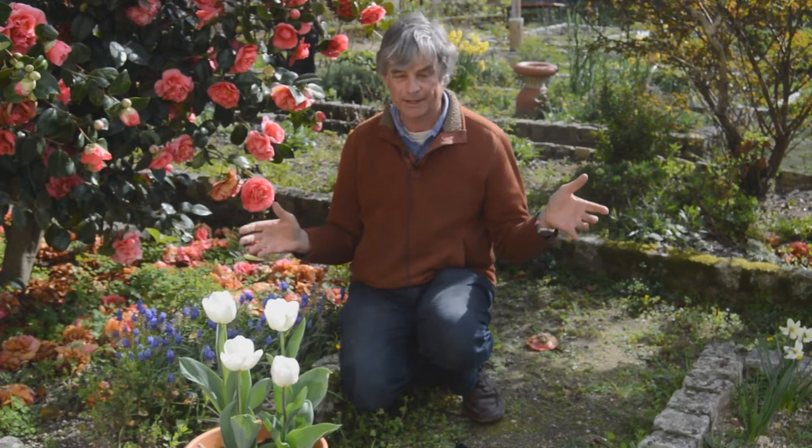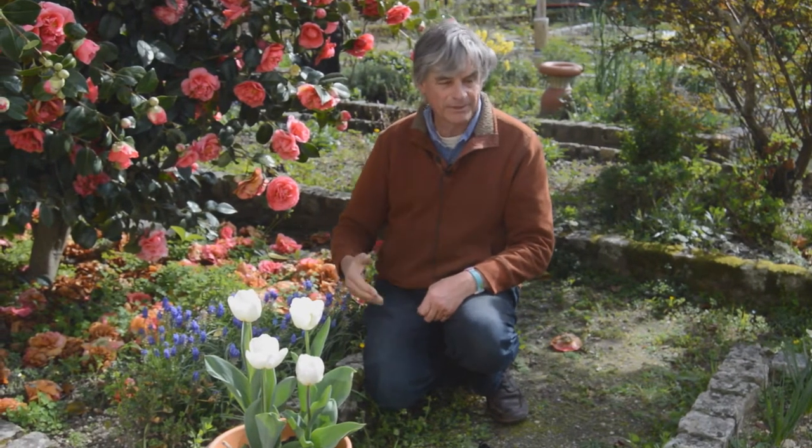The great thing about bulbs is you can go to the garden centre or order online in the autumn, get these nice neat dry things, pop them in the ground, and the next spring they're there — it's about as near to instant gardening as you can get. But it's really what happens in the year or years after that which sorts out the bulbs that are truly good long-term garden residents, like daffodils, from those that aren't.